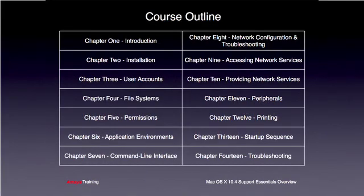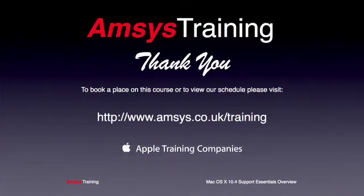A more in-depth breakdown of each chapter can be found on our website at www.amsys.co.uk/training. Thank you very much for watching this podcast. If you'd like to book a place on this course or view our training schedule, please visit www.amsys.co.uk/training.